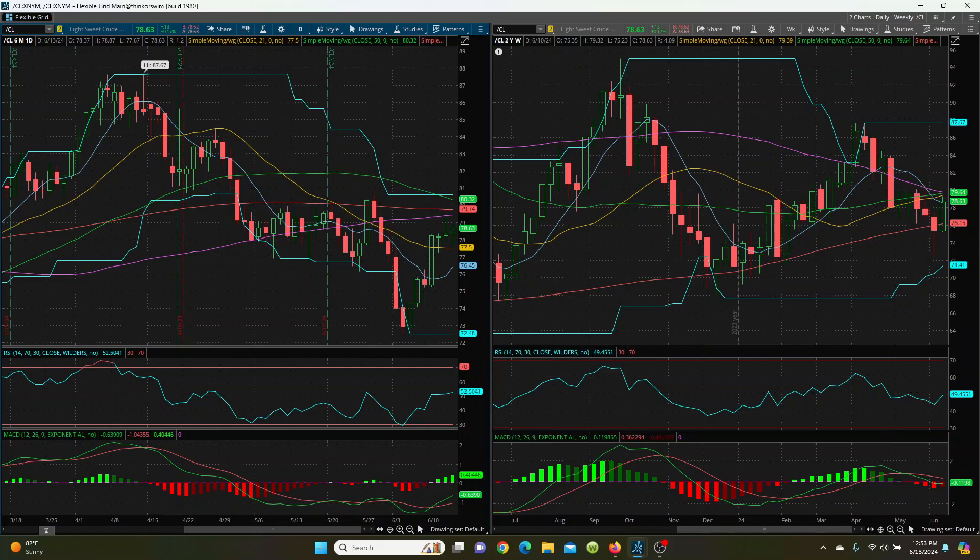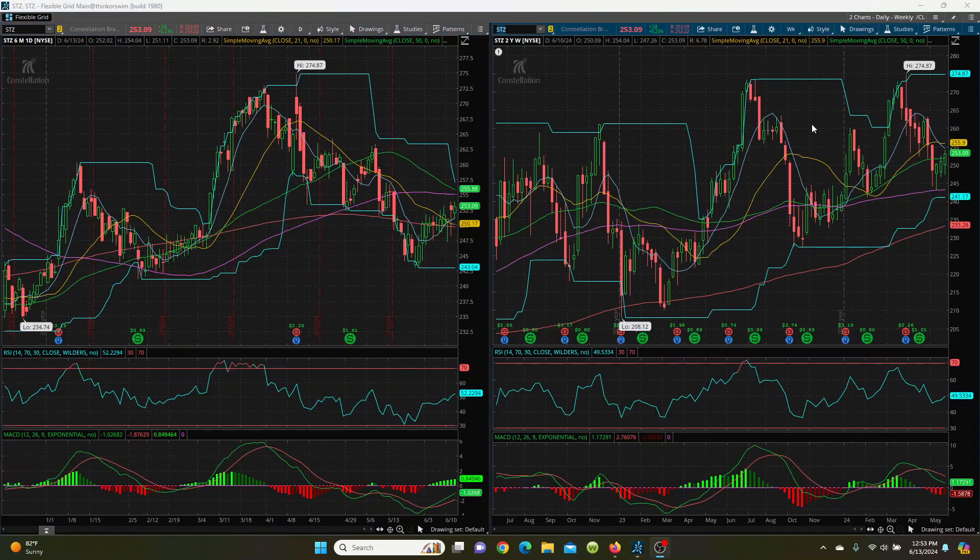Let's take a look at Constellation Brands, STZ. This is one of my favorite trades because what we have here is booze and weed — what could possibly go wrong? Booze goes whether you have a recession or a boom — booze is always working. So this is looking pretty good. Looking at the downside: the 8 SMA is at 251.18, right below it you have the 21-day at 250.16, and then the 200-day at 249.76 — those are your key support levels.